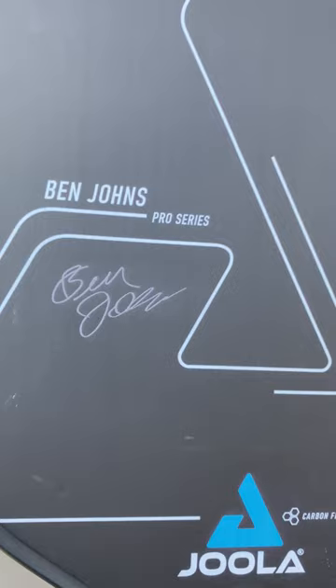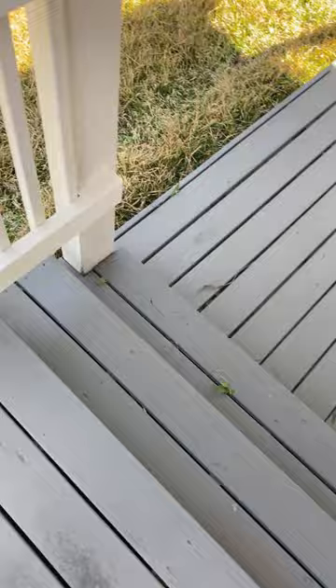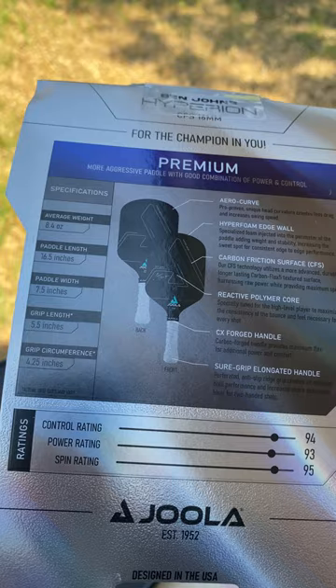Turn it over — again we have a Ben Johns signature, probably not the real thing. Let's take a look at some of the specs: 8.4 ounce weight, 16 and a half inch length, seven and a half inch width. The grip length is five and a half inches with a four and a quarter inch circumference.